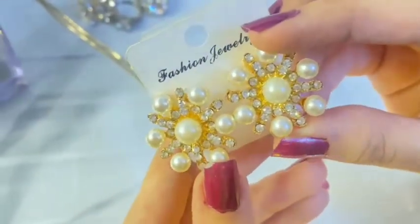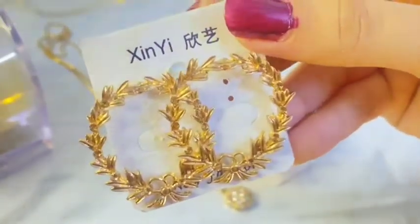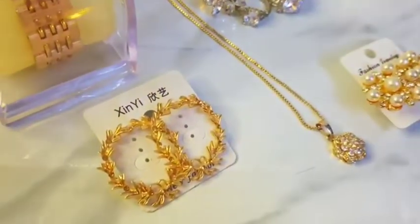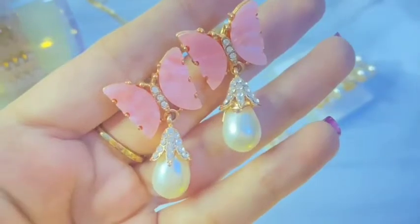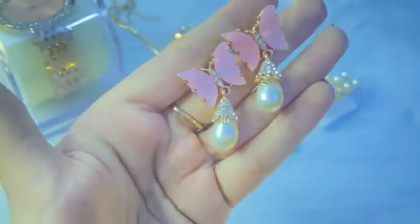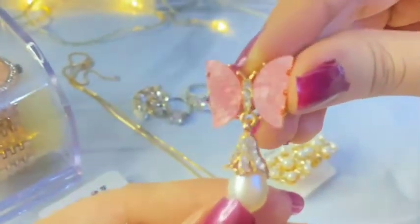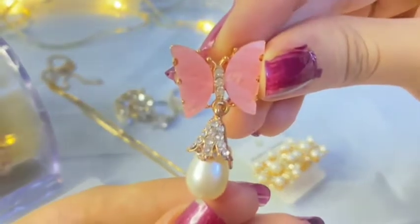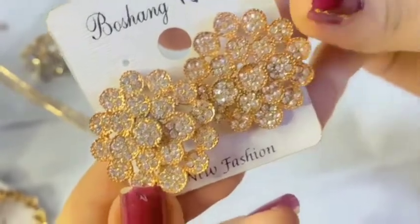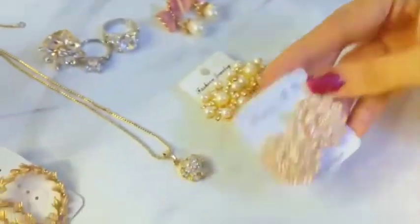These are flower earrings in white and pearl. I bought these for $150. This is a pink butterfly earrings. This is a pink disc which I really like. This is also an earring in a flower design, and because of lighting issues, the color looks a bit different.